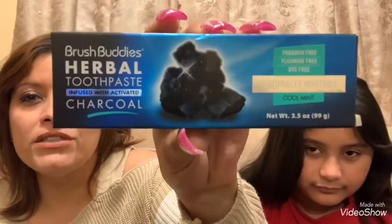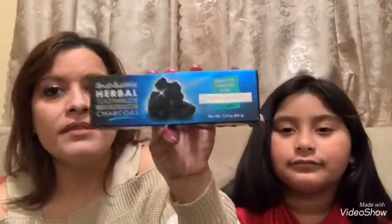I also bought this item from Brush Buddies. As you know, I love the Brush Buddies toothbrush and toothpaste powder. I came across this toothpaste from Brush Buddies — Brush Buddies Herbal toothpaste, charcoal-infused with activated charcoal, in the 3.5 ounce size. I had to pick it up to go along with my powder and toothbrush because I want to try it all together.